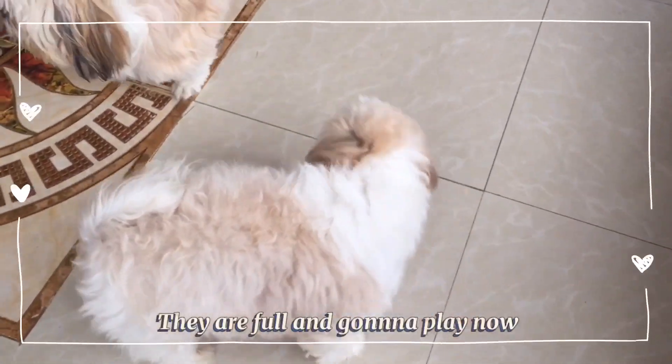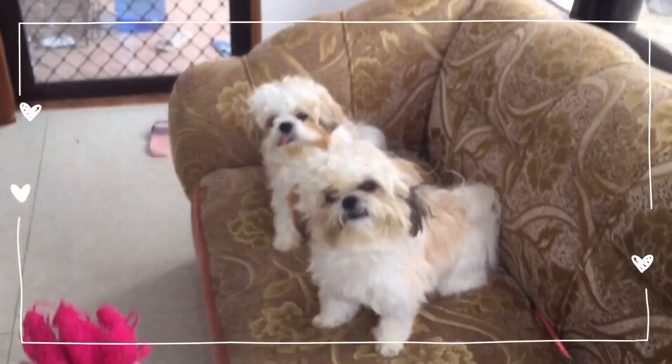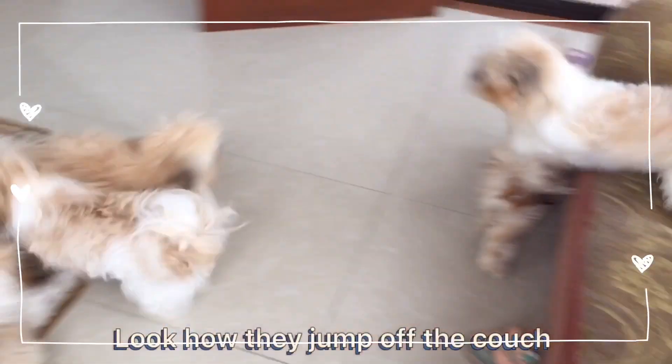They are full and gonna play now. La and Lisbeth will play fetching. Look how they jump off the couch!